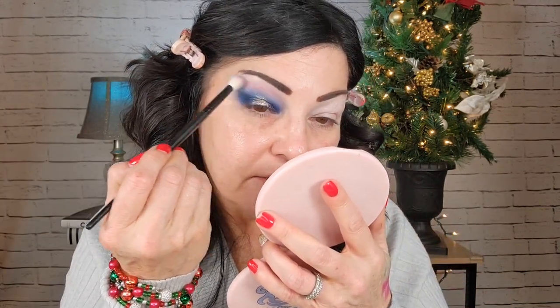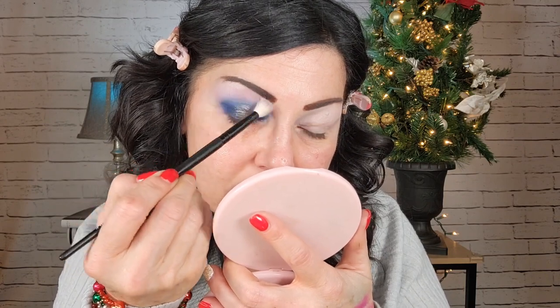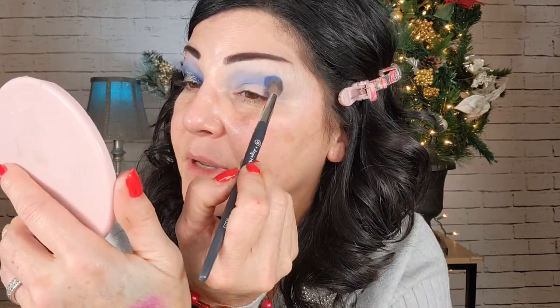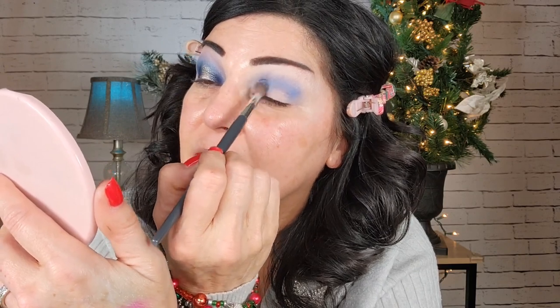That looks kind of good! I'm hoping with the rest of the makeup and some eyeliner it'll really be nice. I'm kind of debating that pink up there though - I feel like it's throwing off the look. So what I'm going to do is add a little bit of white to the super fluffy brush, the same one I used for the pink, and just really tone that down. And then I'm going back in with the blue just to really tone that pink down. Okay, let's move into the other eye and see if I can do the same thing.